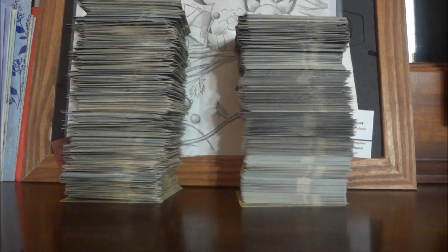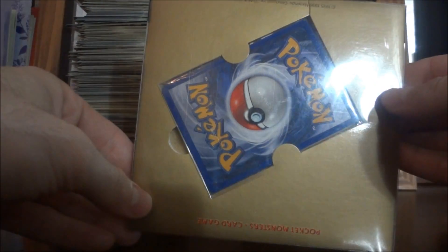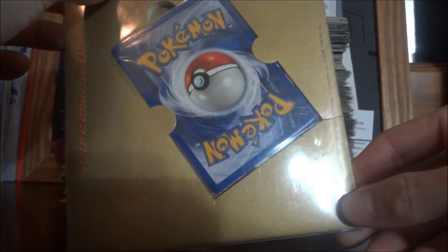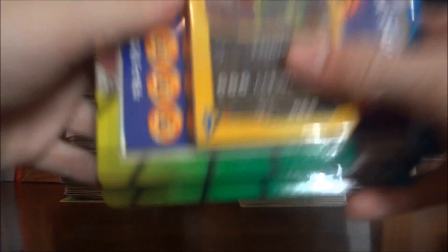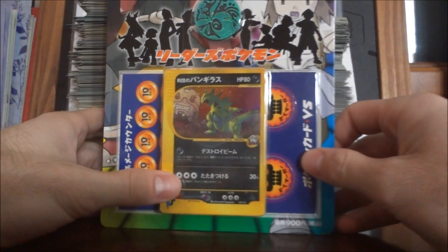Next up, I got a sealed CD promo set. It doesn't come with a CD, but it has the cards and they're all mint, which is awesome. It also has an English card in there, which is cool. I'll also be selling that eventually. Additionally, I got another VS — very very cool.